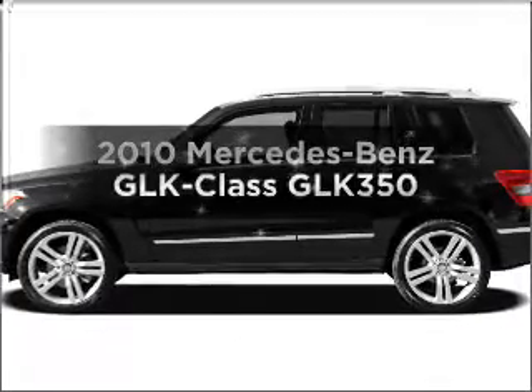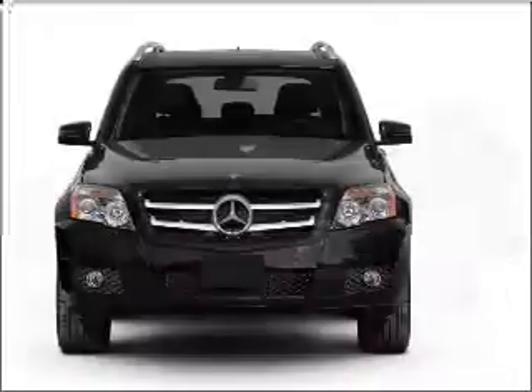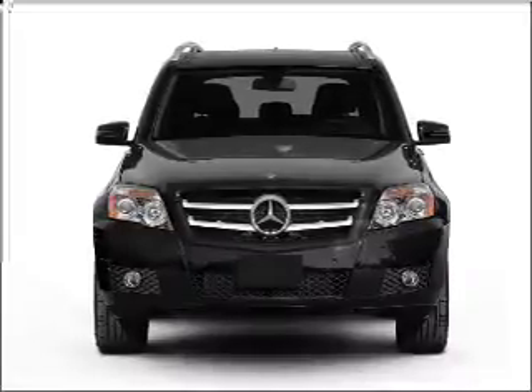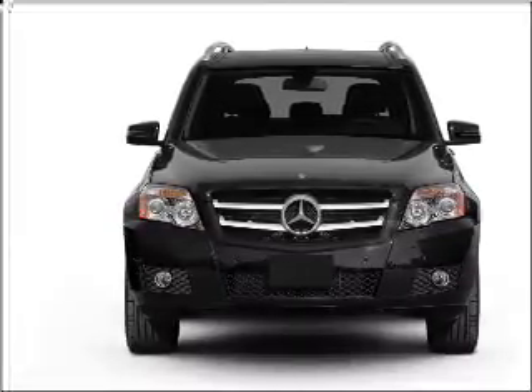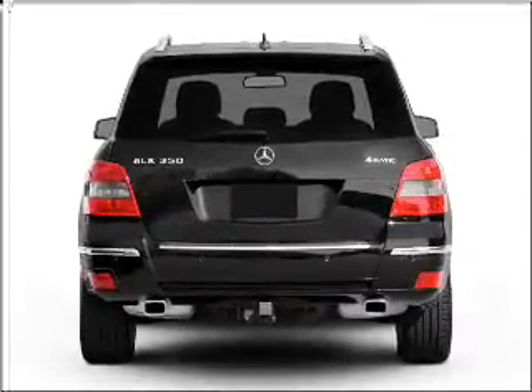Get noticed in this 2010 Mercedes-Benz GLK Class. If you're looking for a first-rate auto, this one could be yours today. With a solid six-cylinder engine that responds smoothly to its automatic transmission, stand out from the crowd with premium wheels.